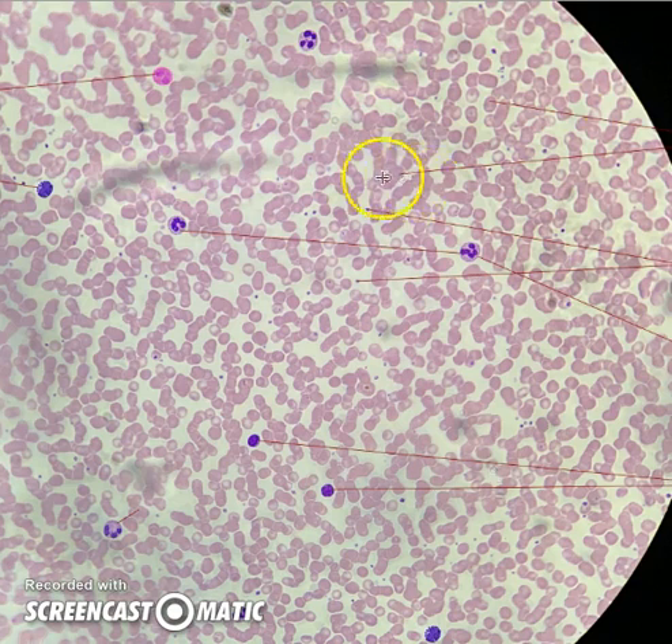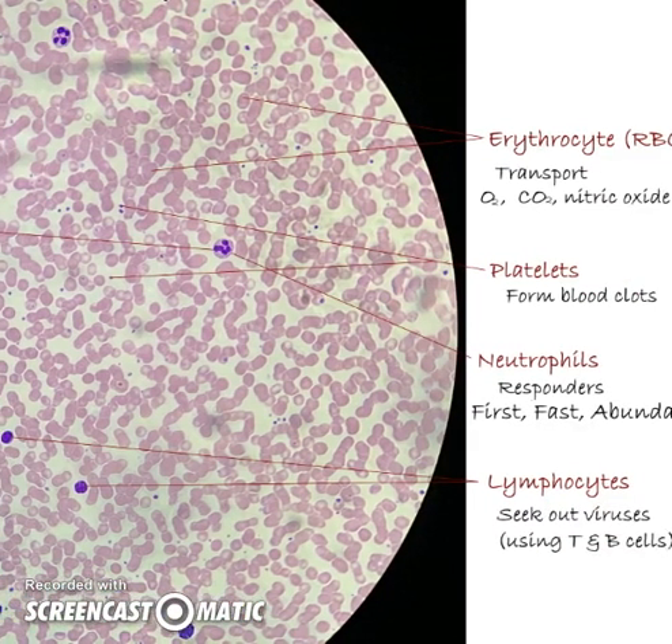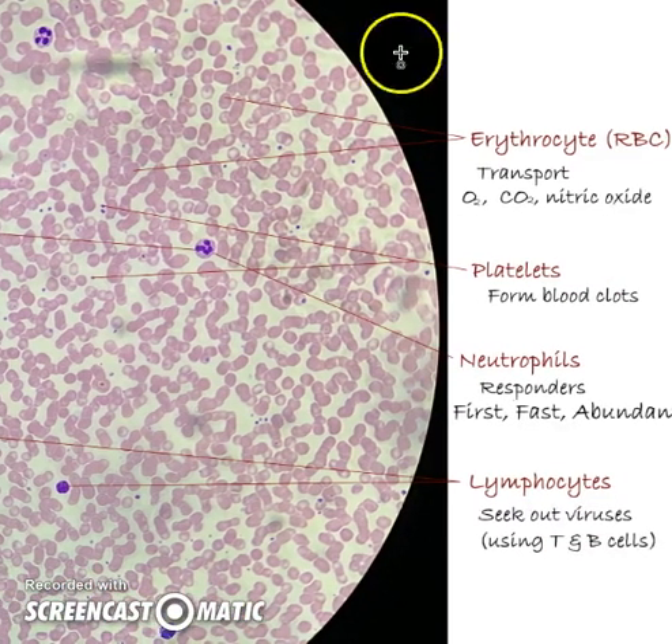Hopefully this makes a little more sense now. The pink cells are red blood cells — they transport oxygen, carbon dioxide, and nitric oxide. All these pink cells are erythrocytes, red blood cells. Then there are platelets — tiny dots here. So when we get a lesion or a cut, we don't bleed to death because platelets release fibrinogen and block the wound. Thank goodness for that.